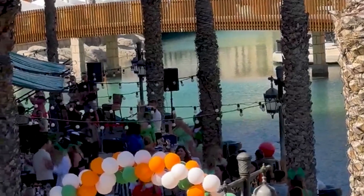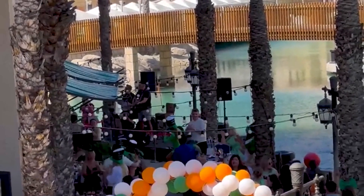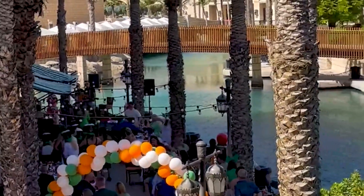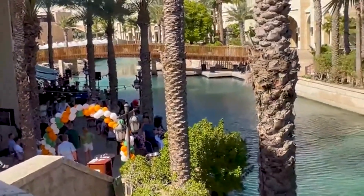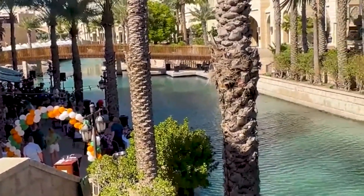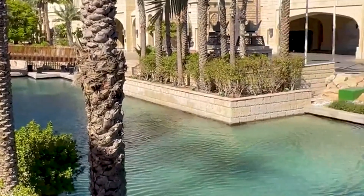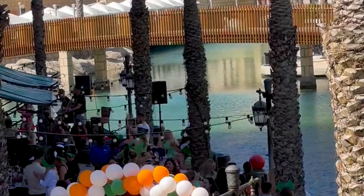Next, familiarize yourself with Dubai's popular furniture shopping districts. Areas like Al Kuo, Karama, and Jumeirah are known for their clusters of furniture stores, each offering unique selections. Plan your visit to these neighborhoods, and don't hesitate to explore smaller, hidden gems. Often, local boutiques and specialty stores provide exclusive pieces that can add a distinct touch to your home.